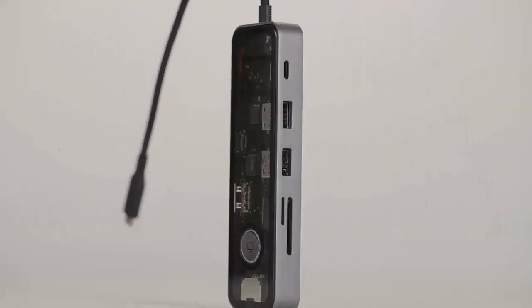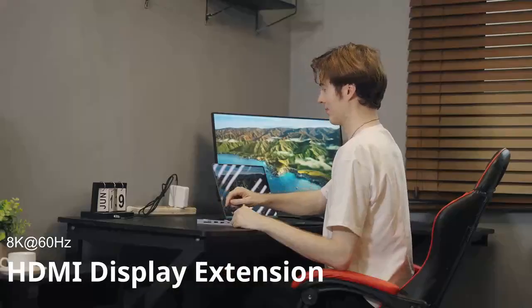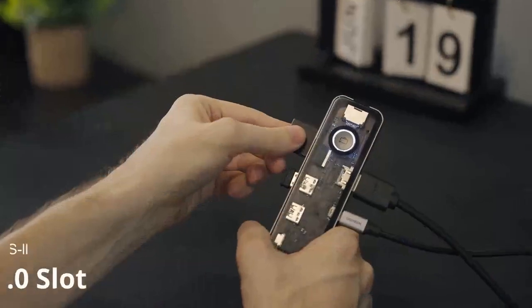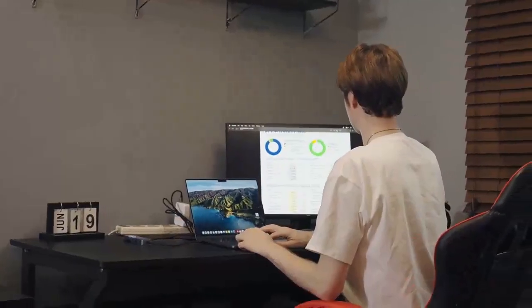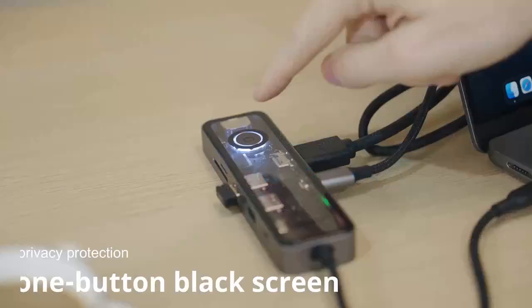DocNova, your portable workstation — lightweight and convenient. DocNova easily equips your work environment. Expand your field of vision through HDMI. One-button black screen function allows you to protect your private work at any time. PD 100W high-speed charging keeps your device always full of vitality. Support SD/TF card reading and writing for high-speed transmission — no need to wait. DocNova is your working partner to help you improve your work efficiency, no matter when and where.